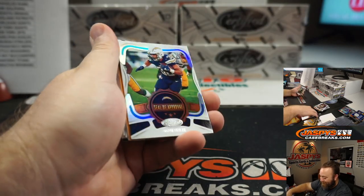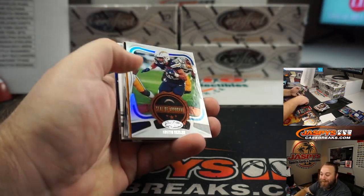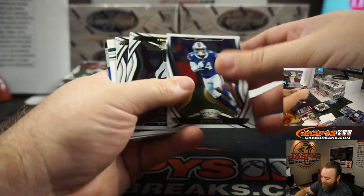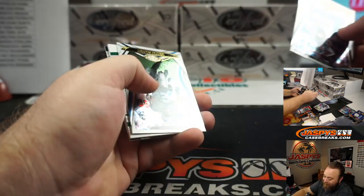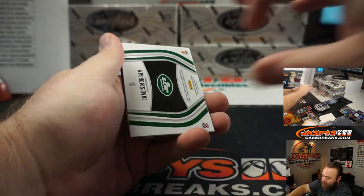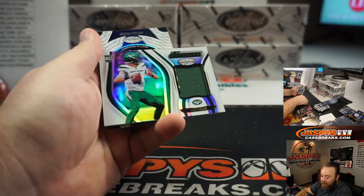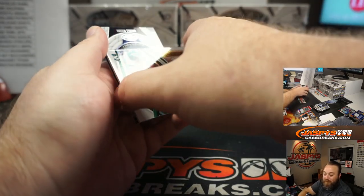Welcome back, Trey. And rookie patch — James Morgan, New York Jets, Trey Roguelo.